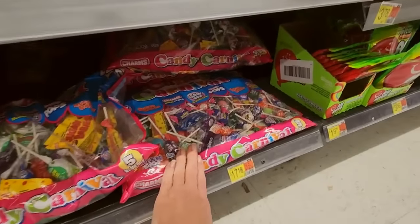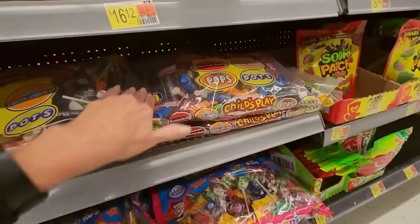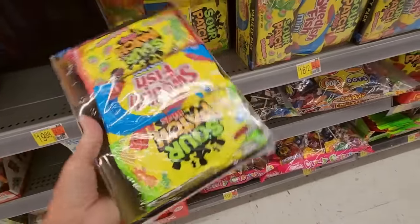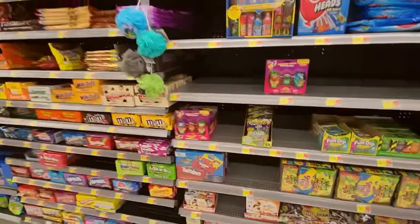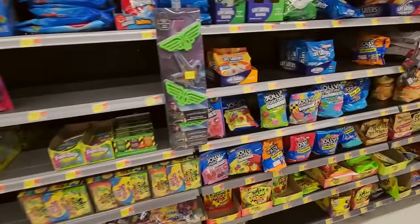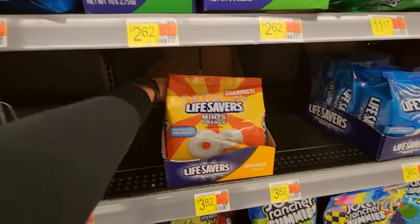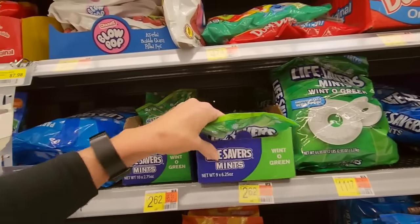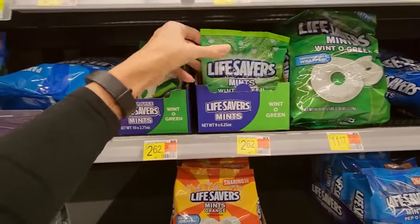Candy Carnival — there are so many. Look at these big boxes. Well, there's only so much you can do with these little boxes. I think that's about the best we can hope for. Now we have some more bags of candy. These are the orange Lifesavers, a little sharing size. Wintergreen Mints. That's all we got for that, I'm going to leave it there.